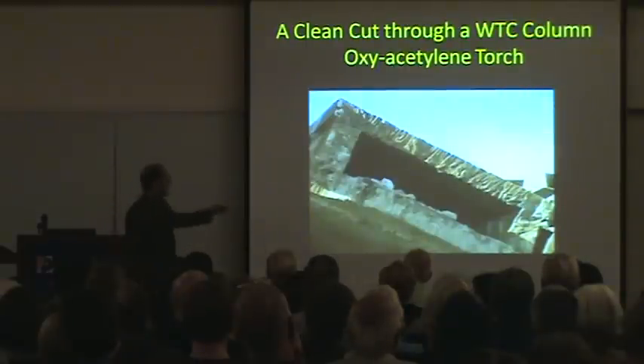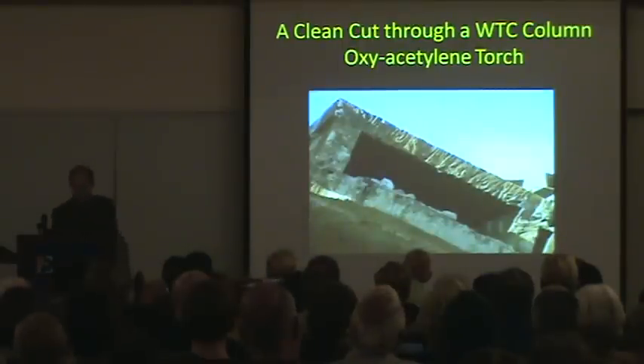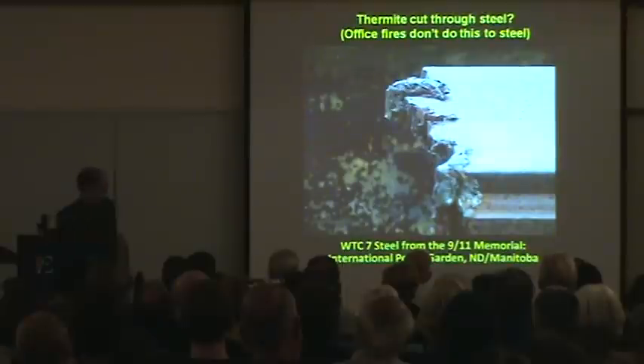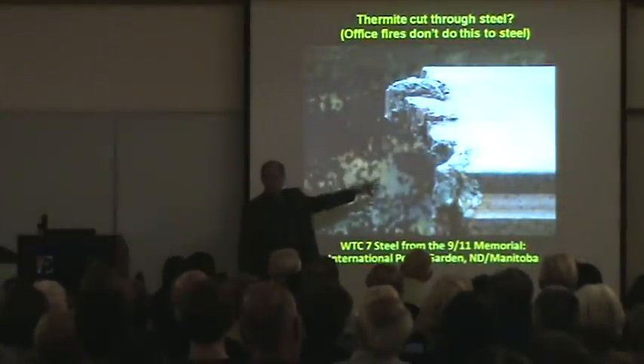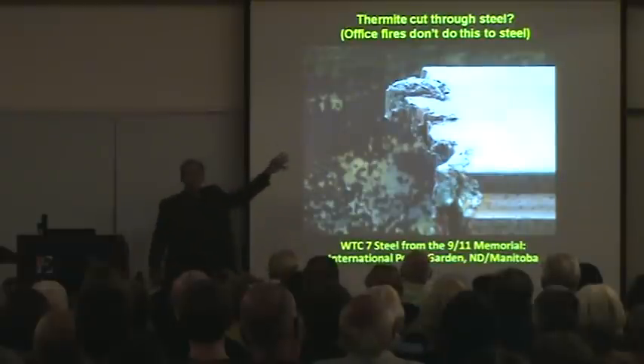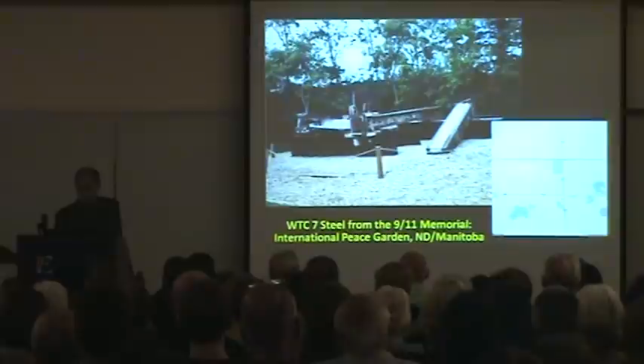Now, this is an oxyacetylene cut — very clean at the site with the oxyacetylene torches that they use. Very different from these types, which are found also in the debris, wavering 2, 3, 4 inches. This kind of cut is not what they do at the site as they're cutting the steel.